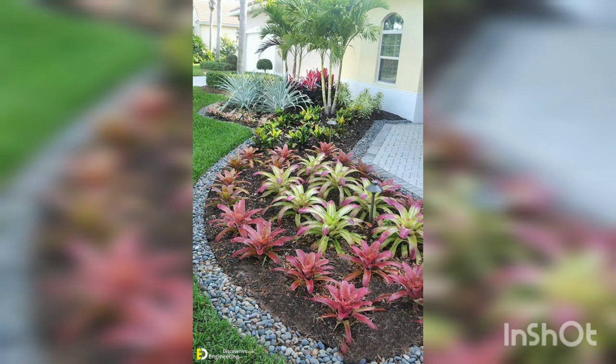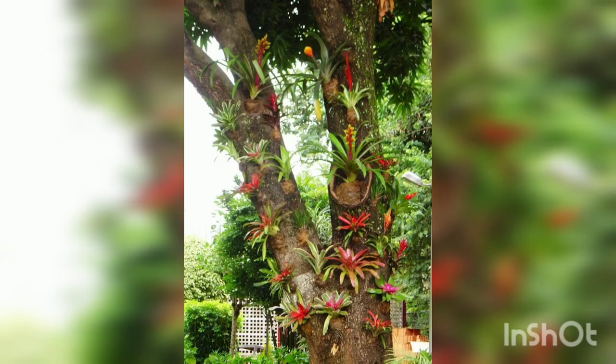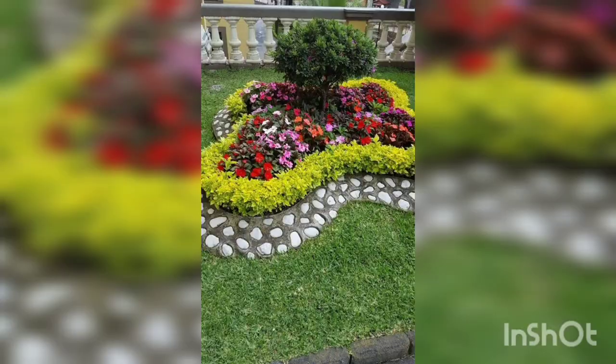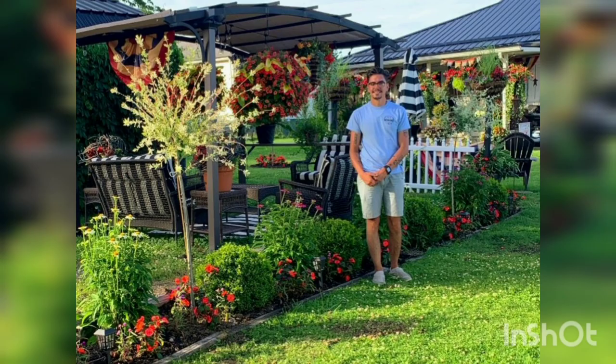As you are seeing in this picture, you can plant flowers and unique plants in your garden in the way shown. You can grow plants from a tree trunk, which gives a very beautiful look. You can also make a boundary like this as you are seeing in the picture, which looks very unique.